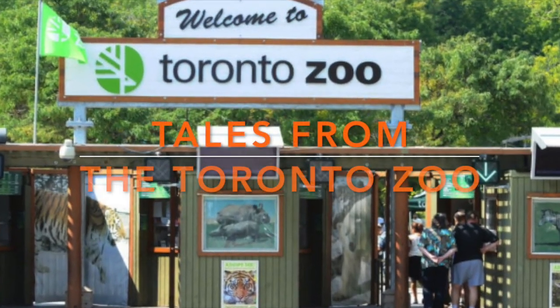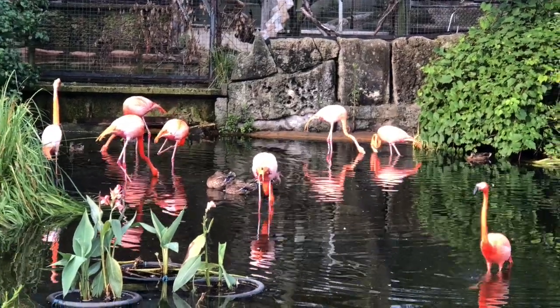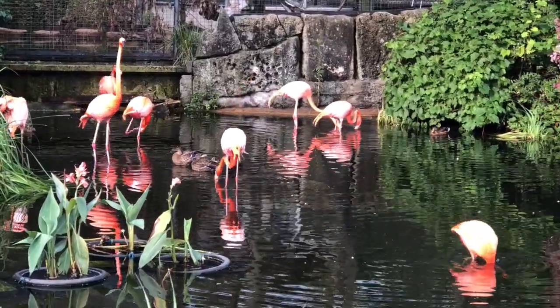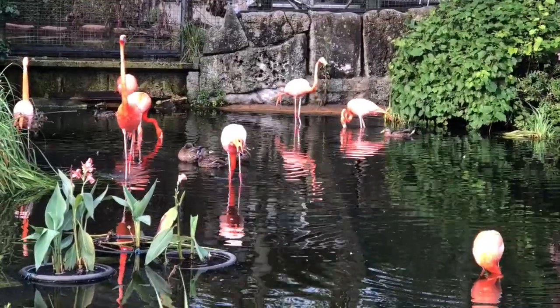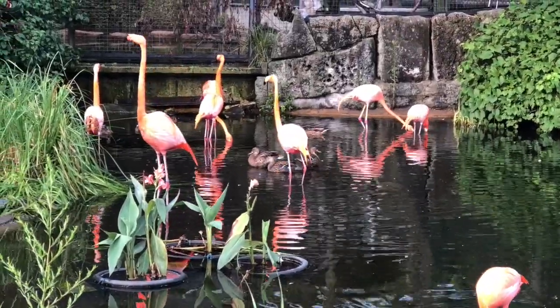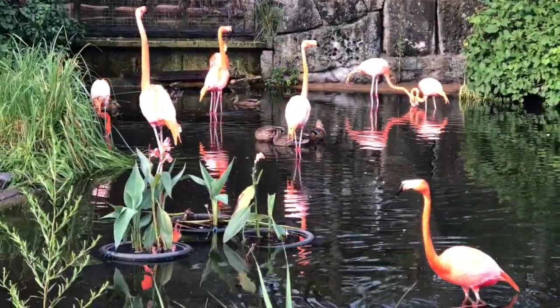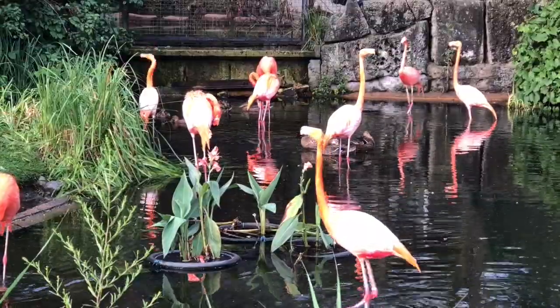Tales from the Zoo! Flamingos are a member of the bird family. They are omnivores because they eat both plants and animals. They don't weigh much — only about 9 pounds. Flamingos build nests that look like mounds of mud along waterways. At the top of the mound, in a shallow hole, the female lays one egg. The parents take turns sitting on the egg to keep it warm, and after about 30 days, the egg hatches.